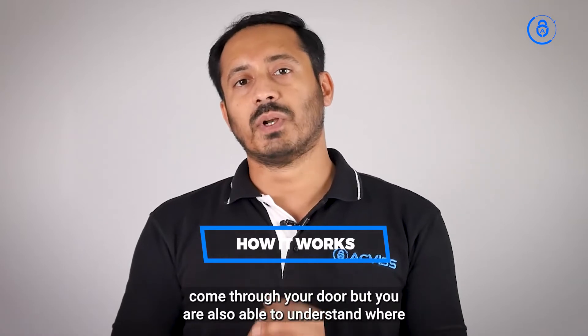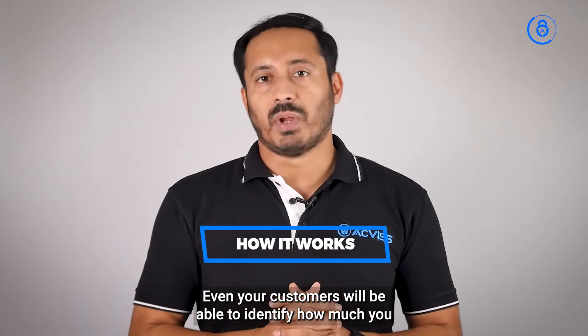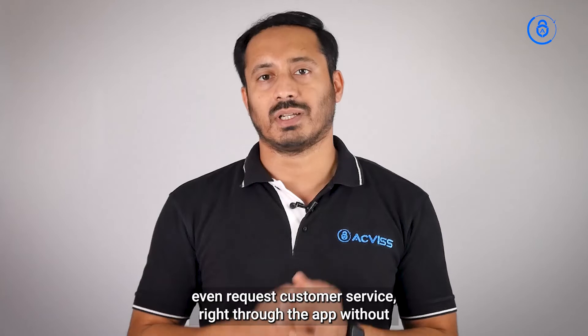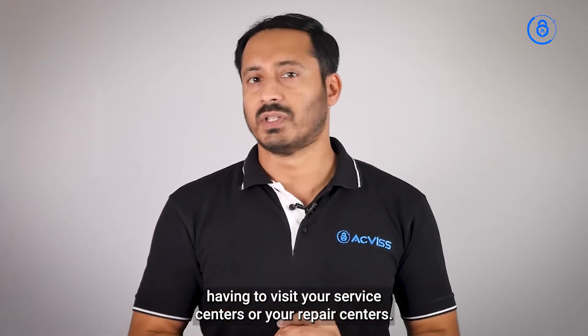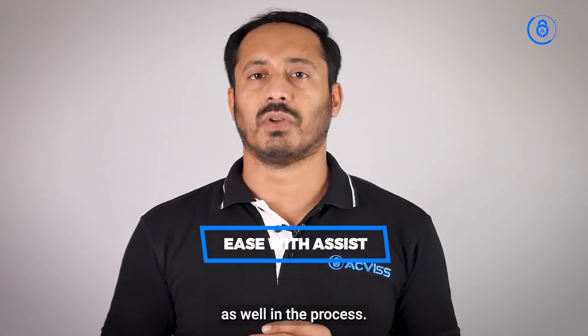With Assist, not just verifying warranty claims that come through your door, but you are also able to understand where the product came from and which vendor actually manufactured it. Even your customers will be able to identify how much warranty they have remaining on a particular product and request customer service right through the app, without having to visit your service centers.